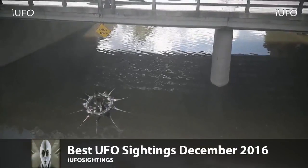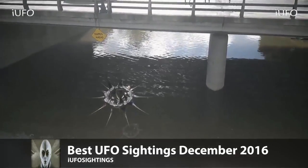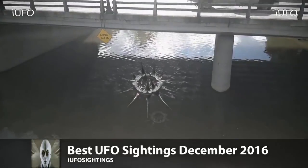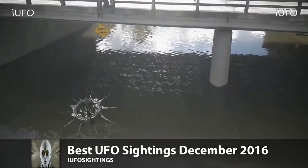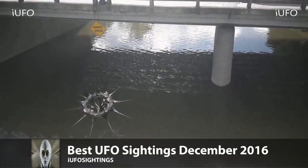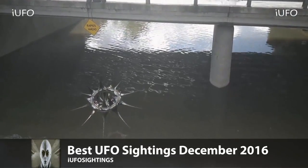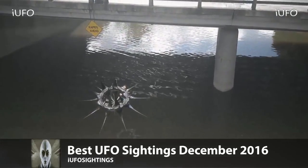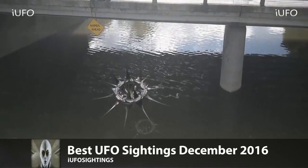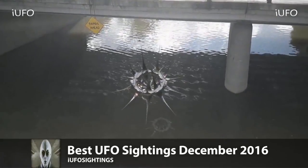We're down to our best UFO sighting of December 2016 — this one made the number one slot. What is this thing? This is excellent footage. It looks like it has some crevices, it's definitely see-through at the top, and you can see it's spiked. It looks like it's some kind of metal, almost like it's rusting on the sides. This clip definitely seems authentic because on the bottom you can see the reflection.